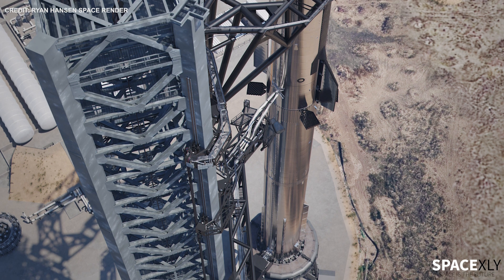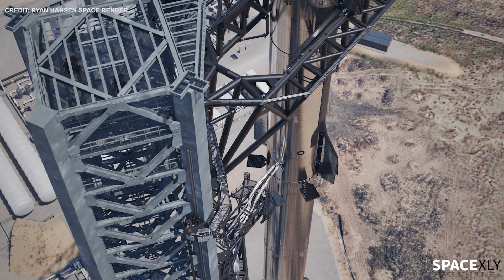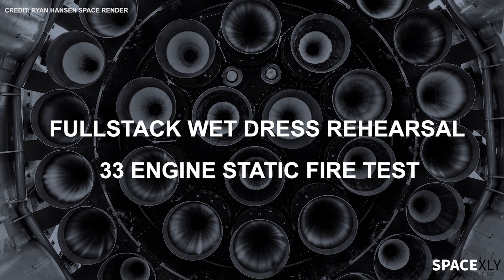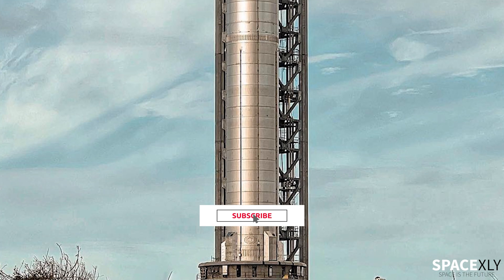Here is a list of things SpaceX has still to achieve before the first-ever Starship orbital test flight. First, they will conduct a full wet-dress rehearsal, followed by a 33-engine static fire of Booster 7. All these things can happen in a matter of days or a few weeks, not months.